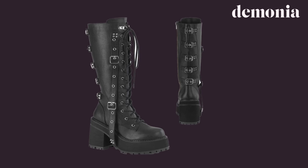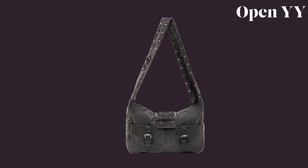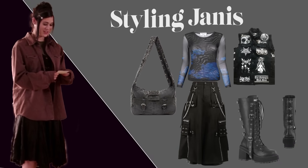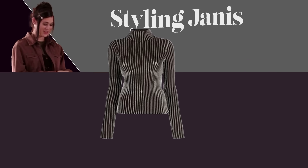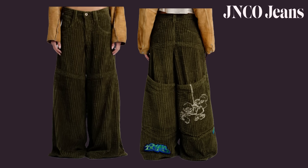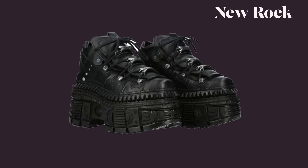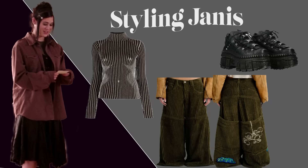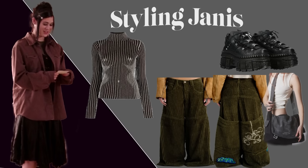I gave her these Demonia Assault 218 boots and this gray crossbody messenger bag from Open YY. For her next outfit, I gave her this striped sweater from John Paul Gaultier, dark green wide leg pants from Jinko Jeans, these New Rock platform shoes, and this gray and black messenger bag from Eunif.